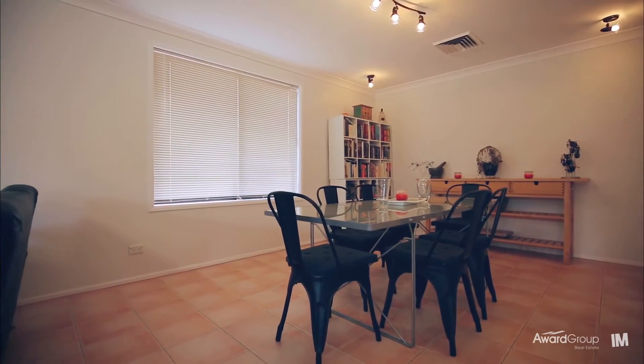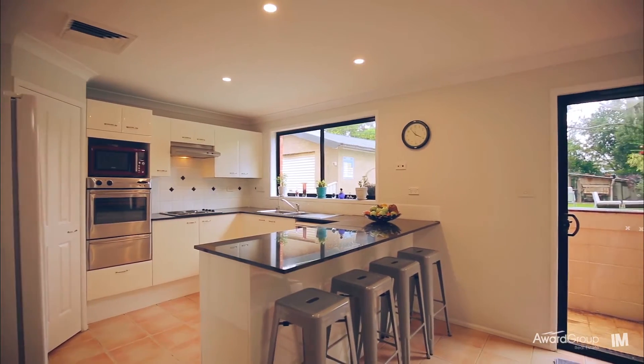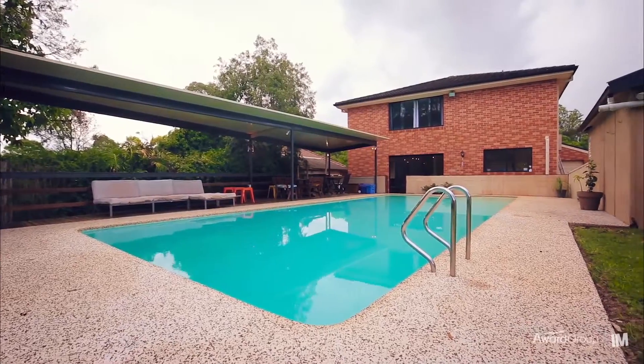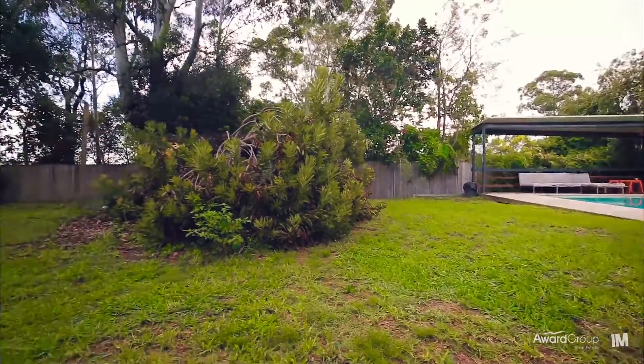Make entertaining family and friends a breeze in a modern kitchen yielding direct access to family living and outdoor entertaining, with easy flow to a large in-ground swimming pool, undercover alfresco entertaining, and a huge backyard for the whole family to enjoy.